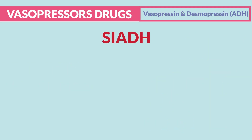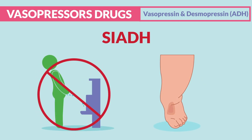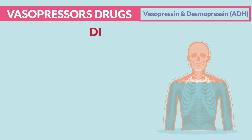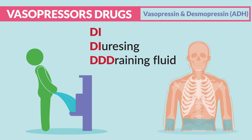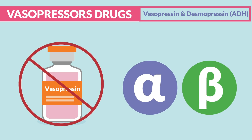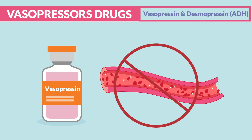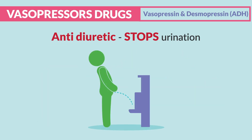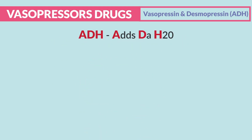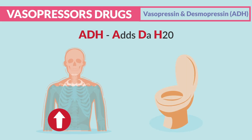Think S in SIADH: we stop urinating and end up with a swollen body soaked inside, with low liquidy labs. With DI, we diurese or drain the fluid, getting dry inside with high-and-dry lab values. The key difference is that vasopressin does not affect the alphas and betas — it affects fluid volume, not constriction of blood vessels. Antidiuretic means stop urinating — ADH adds H2O, more fluid in the body and not in the potty.